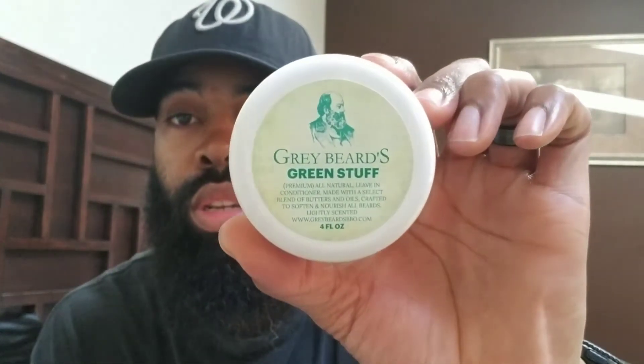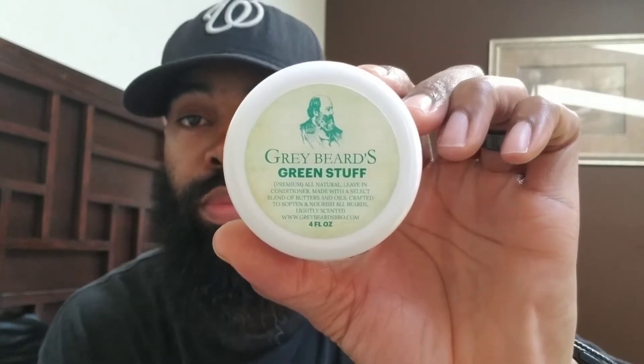What's going on fellas, back again today with another review. This is going to be a review on a new product from Gray Beards called Green Stuff. Green Stuff is a premium all-natural leave-in conditioner made with a select blend of butters and oils, crafted to soften and nourish all beards.